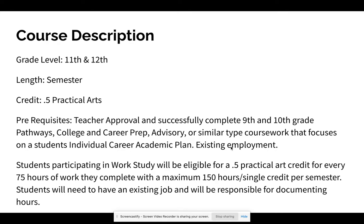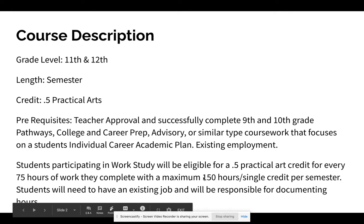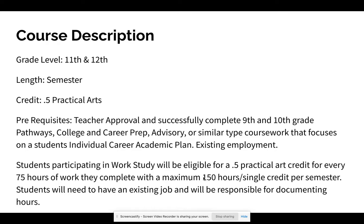When you participate in work-study, you'll get 0.5 practical arts credit for every 75 hours that you work, with a maximum of 150 hours and a single credit per semester. In theory, between 11th and 12th grade you could earn one credit each semester, totaling up to four credits.